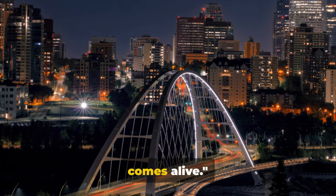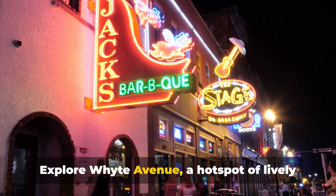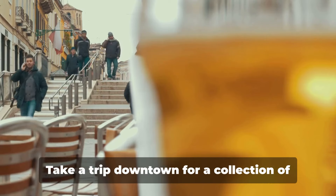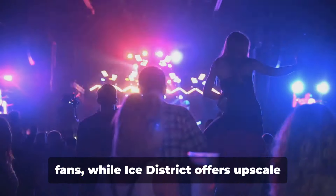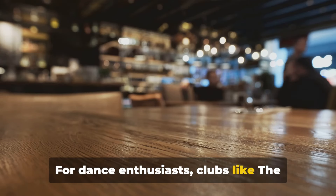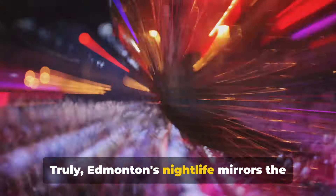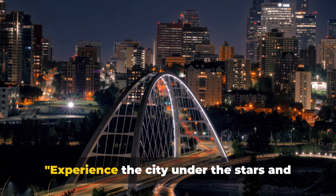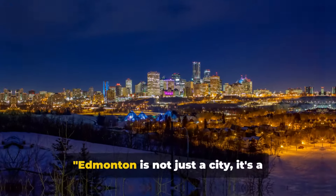As the sun sets, Edmonton's nightlife comes alive. The city buzzes with energy, offering something for all. Explore Whyte Avenue, a hotspot of lively bars and pubs — sip craft beers at Situation Brewing or enjoy cocktails at El Cortez. Head downtown for a collection of nightclubs and music venues. Starlight Room is a haven for live music fans, while Ice District offers upscale bars for an elegant night out. For dance enthusiasts, clubs like the Bower and Azucar Supper Club offer diverse beats. Edmonton's nightlife mirrors the city's vibrant diversity — so when darkness falls, experience the city under the stars.